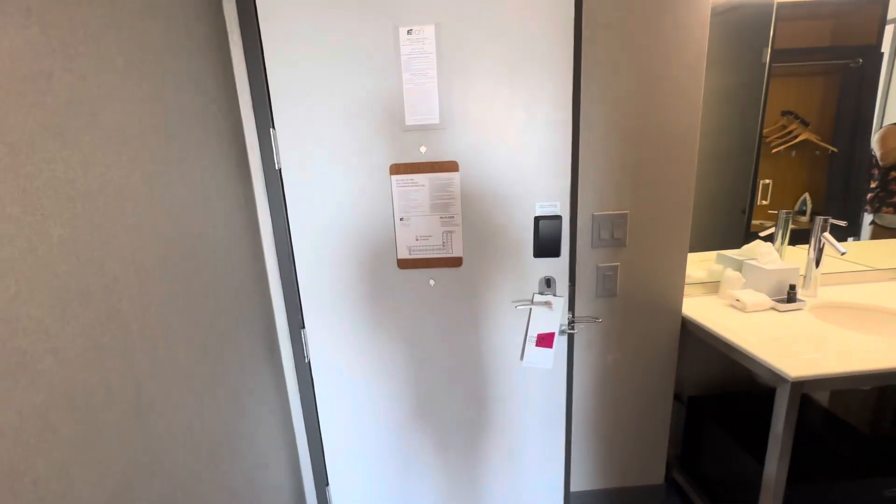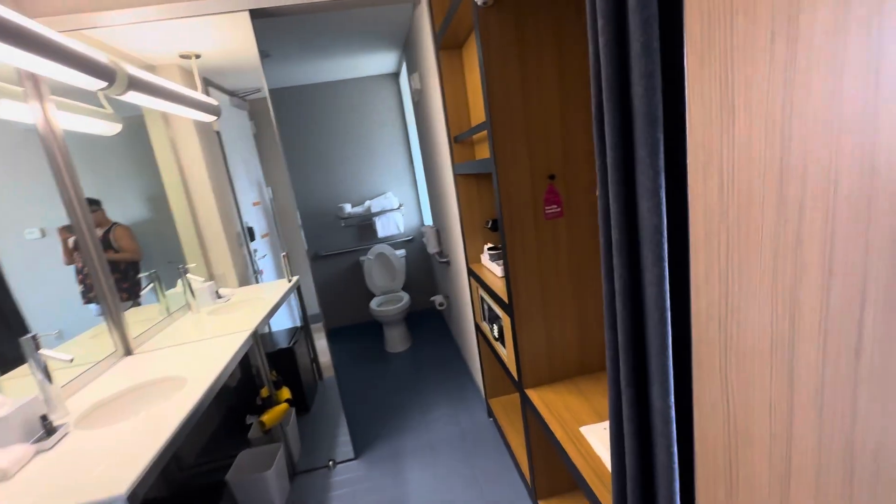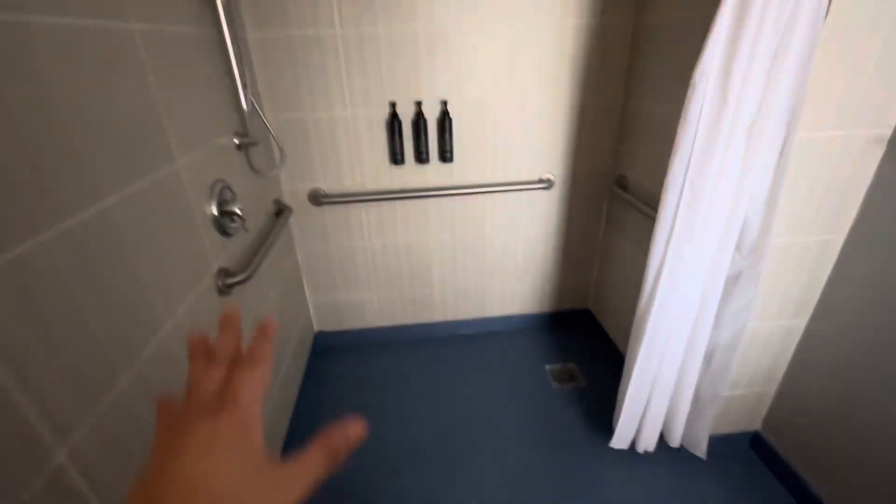This is what it looks like. So these are the lights. This is a handicap accessible room, so let me show you what that means. Basically, in here you just have a bigger space. It appears there's a light in here but I have to find it — I think this might be it right here.